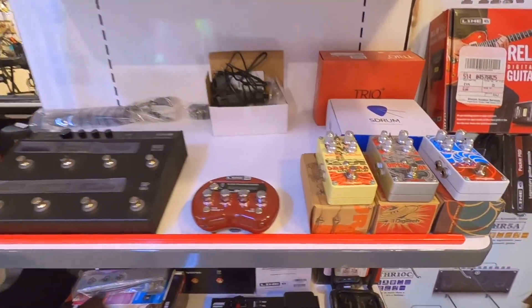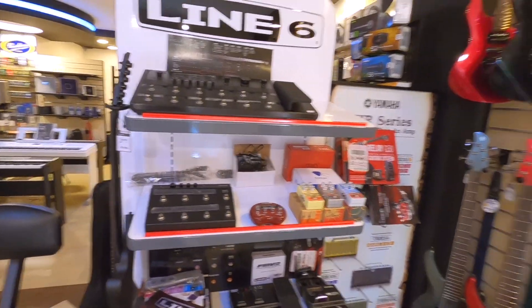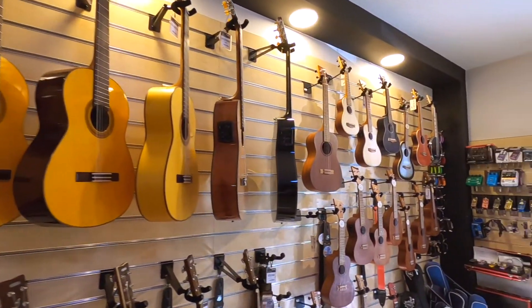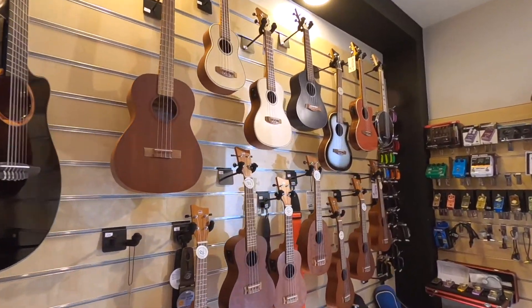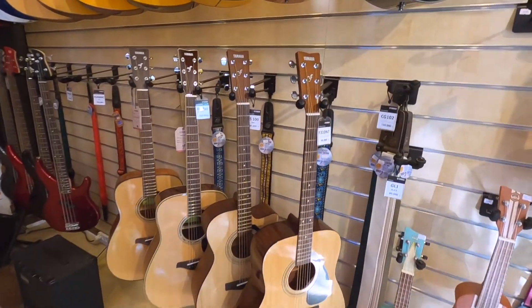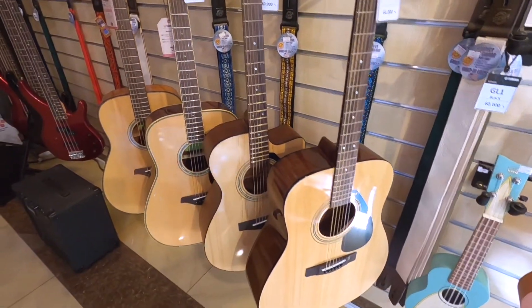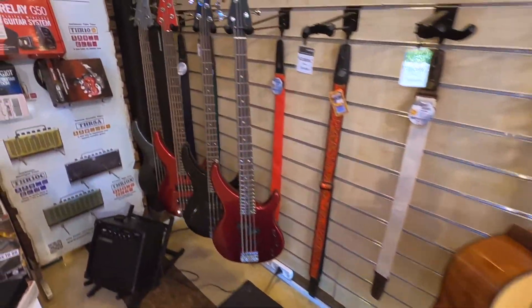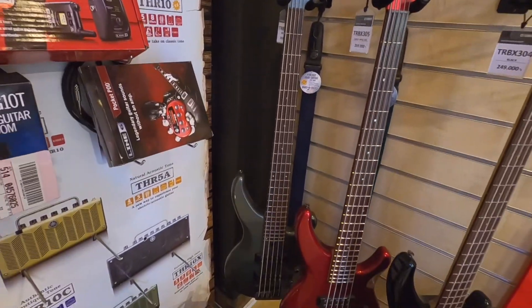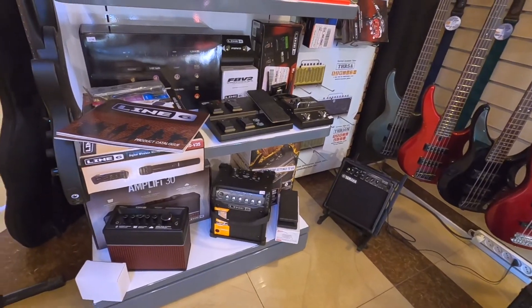Guitar and bass section — we have pedals. Here is a Line 6 pedal board, electric guitars, acoustic guitars. Also a ukulele, acoustic guitar by Yamaha sports, and some Yamaha basses — really sexy ones, all five-strings.